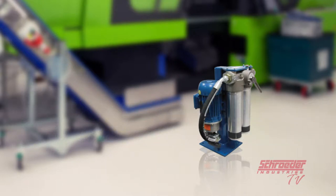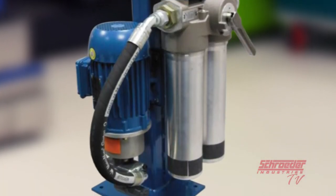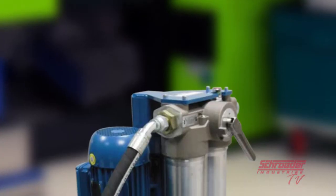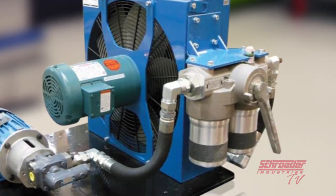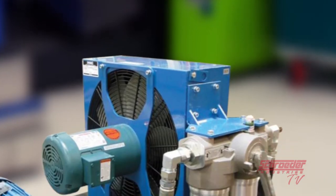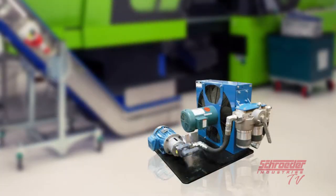The LSN kidney loop system from Schroeder Industries is designed to be a modular system to fit most hydraulic lubrication and fluid transfer applications and function as a kidney loop system. The base system, the LSN, can be equipped with an AC air cooler, making it an LSA, or plate water cooling, making it an LSW. The additional options, the LSA and the LSW, differ by offering additional heat exchangers if heat removal of fluid is required, in addition to particulate contamination removal.